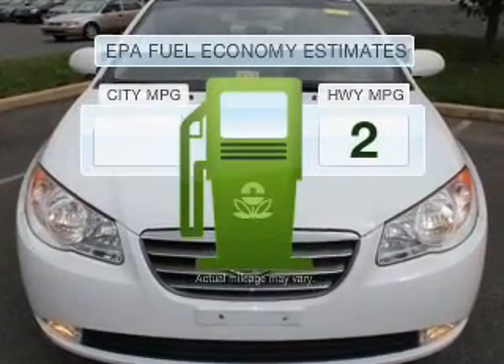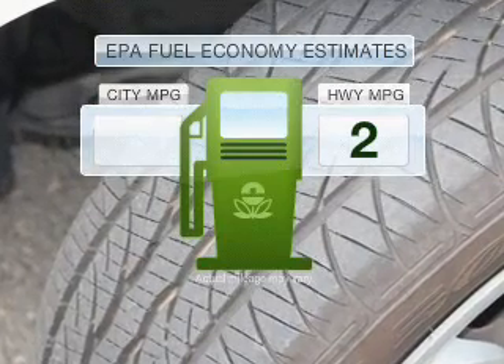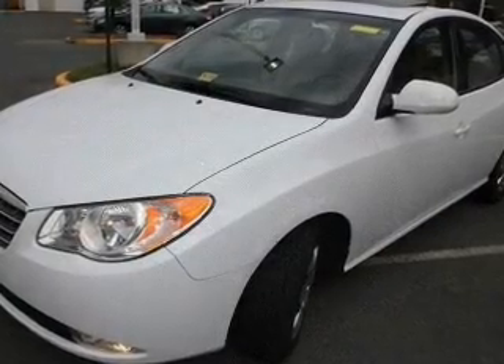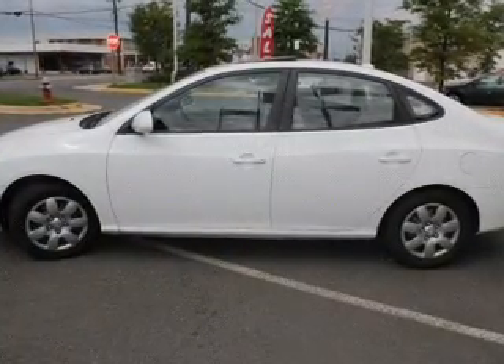Low emissions and the good fuel economy offered in this vehicle are important to you and the environment. With an efficient four-cylinder engine connected to a smooth shifting transmission, you will appreciate the safety feature of anti-lock brakes.